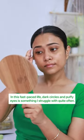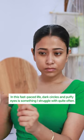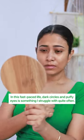Being a makeup influencer, I have to do makeup on a daily basis and also have to do good skincare. But these days, I have been very frustrated with my dark circles and puffy eyes, and I needed a product to remove this problem.